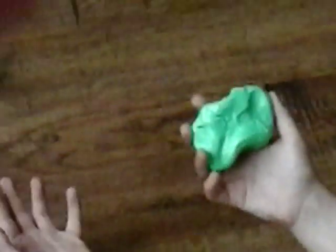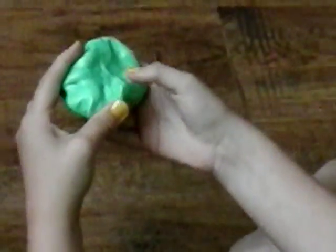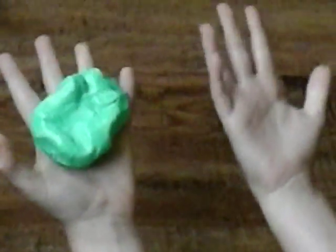Hi everybody, and today we are going to unbox this mystery play-doh thing. It's not really play-doh — it's goo, because goo is just the best thing in the world. Well, let's get unboxing!